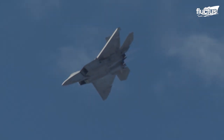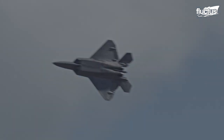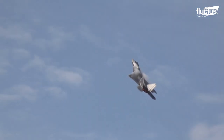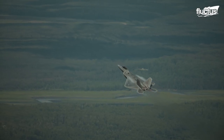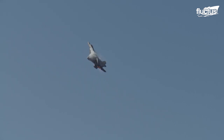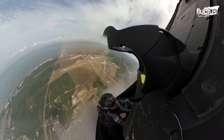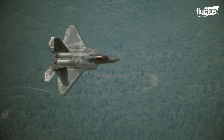Once airborne, the F-22 is incredibly maneuverable. This is largely due to what is known as thrust vectoring technology, where the engines themselves move in conjunction with the ailerons and elevators to redirect the thrust as the aircraft turns. Even these small changes in thrust direction are sufficient to allow for increased directional control and superior maneuverability in the air.